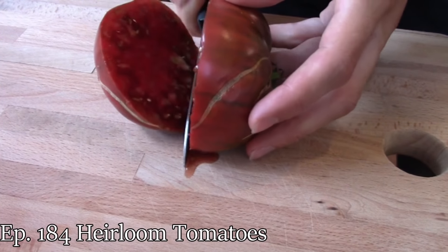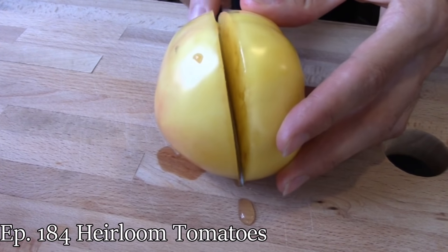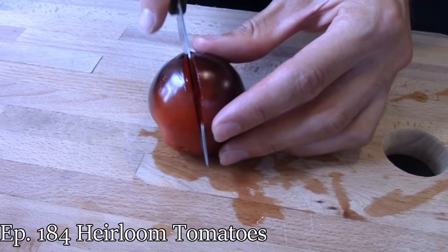So this does have a unique flavor to it. It doesn't taste like your standard supermarket tomato, and it doesn't taste like just any heirloom tomato. Some heirloom tomatoes taste like pure sugar, some taste very savory. This one is definitely a savory one.